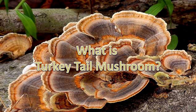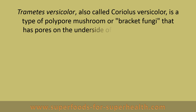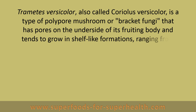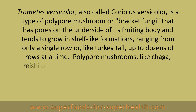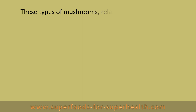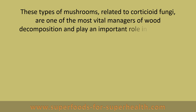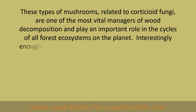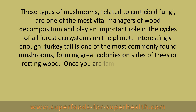Trametes versicolor, also called Coriolis versicolor, is a type of polypore mushroom or bracket fungi that has pores on the underside of its fruiting body and tends to grow in shelf-like formations ranging from only a single row up to dozens of rows at a time. Polypore mushrooms like Chaga, Reishi, or Coriolis grow and feed off of tree trunks, branches, stumps, or decaying logs. These types of mushrooms, related to corticioid fungi, are one of the most vital managers of wood decomposition and play an important role in the cycles of all forest ecosystems on the planet.